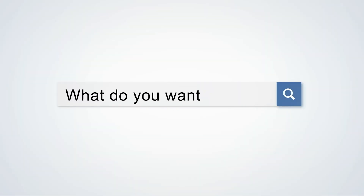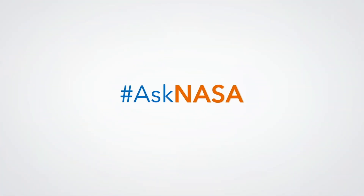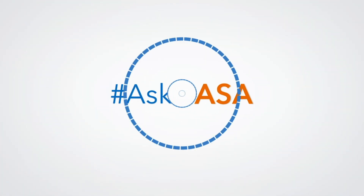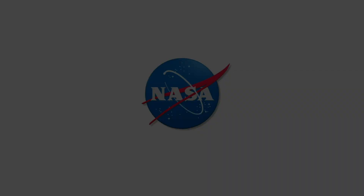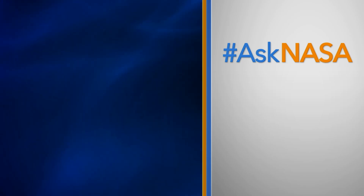Do you have a question for NASA? Write to us or send in your video using the hashtag AskNASA. For more episodes of Ask NASA, click the playlist.